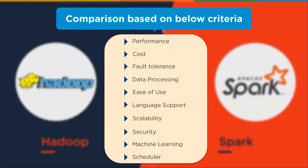The important topics you want to know between Hadoop and Spark is a comparison based on the below criteria: performance, cost, fault tolerance, data processing, ease of use, language support, scalability, security, machine learning, and scheduler. It's important to note that a lot of systems will run both Hadoop and Spark. There are reasons to run just Hadoop and reasons to run just Spark, so looking at these different points helps pick what will work best for your company or project.